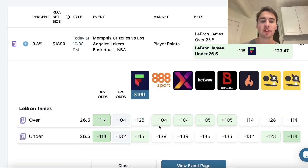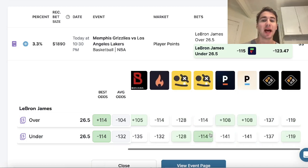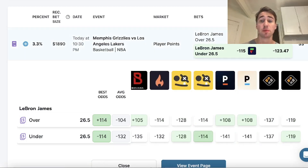A new sportsbook I started to bet on and have had pretty good success on is called Fliff. This is a new sportsbook — you only have to be 18+ to sign up, which is pretty interesting — and most importantly there are a lot of profitable bets on it.